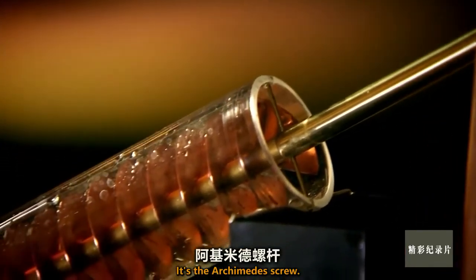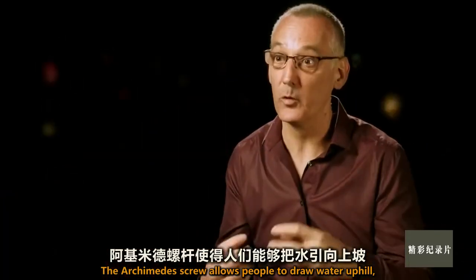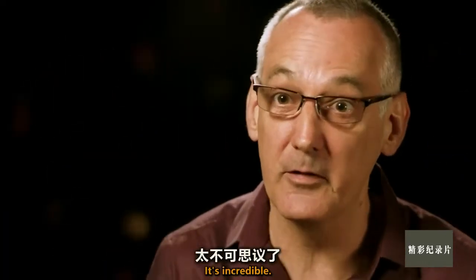It's the Archimedes Screw. The Archimedes Screw allows people to draw water uphill, and this is over 2,000 years ago. It's incredible.